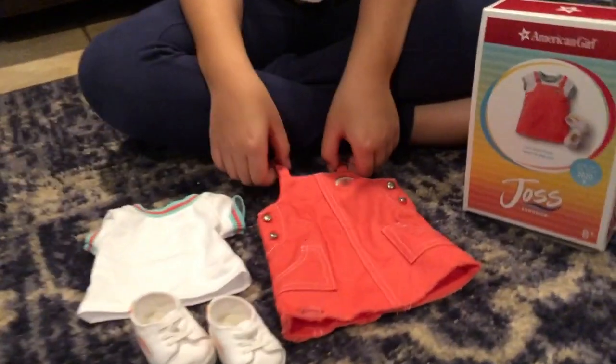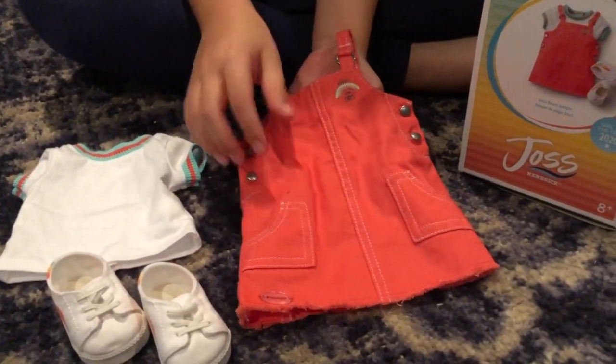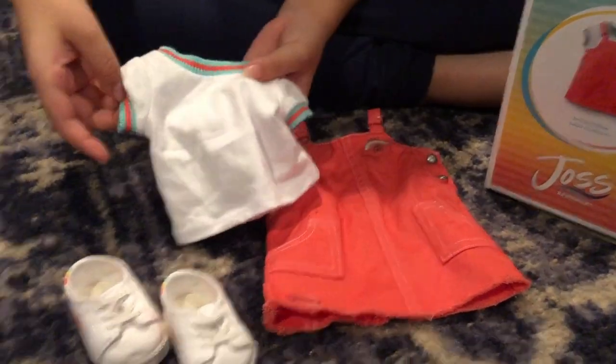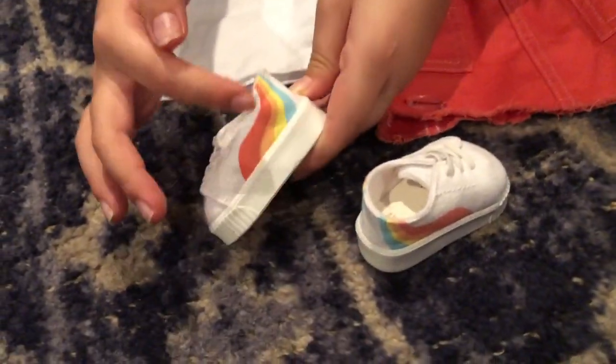Here's Joss's beach jumper. As you can see, this one is orange with a white shirt. And these shoes — as you can see, they have sort of a rainbow print on them.